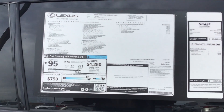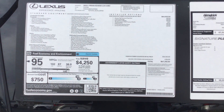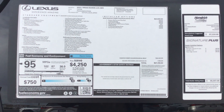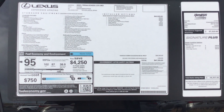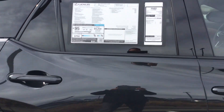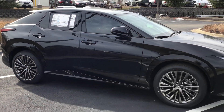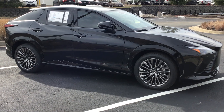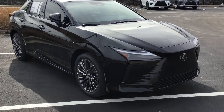Here is the window sticker for you, and this thing is loaded. It has the 20-inch wheels, heads-up display, panoramic roof — all the bells and whistles that could possibly come on an RZ — and that beautiful ride and all that torque. Here's your profile of the passenger side with those luxury wheels, and now a front view of the new styling.